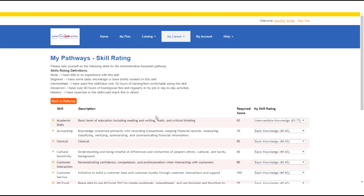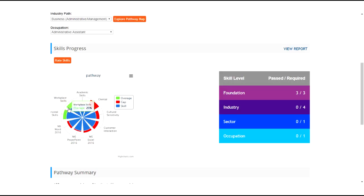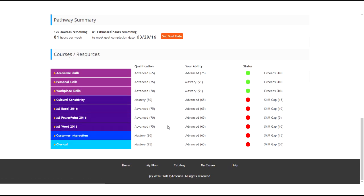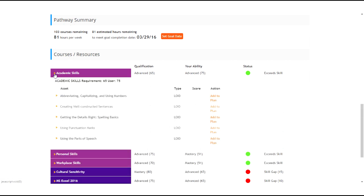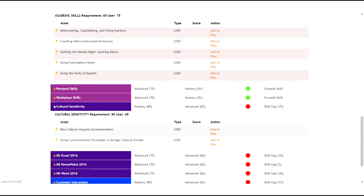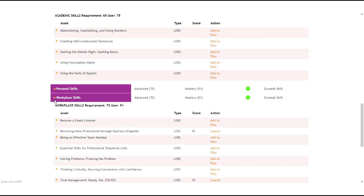Anywhere blue or green means you fulfill or exceed the required skill level. Anywhere red is where you have skill gaps. You can scroll down to the courses and resources section — here you will see the different skills, your rating, and clicking on a skill name will show the courses you can take. You can add a course to your learning plan by clicking add to plan, and once added, you can also launch courses directly from this page by clicking launch. The career pathways tool gives you a customized curriculum based on your skill gaps.